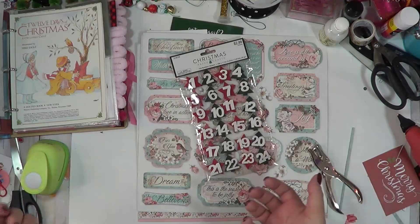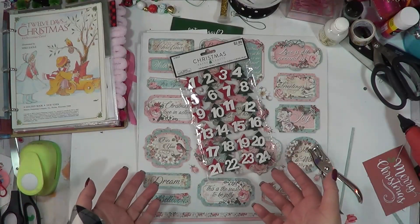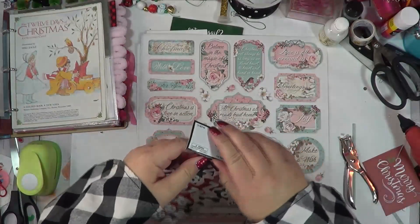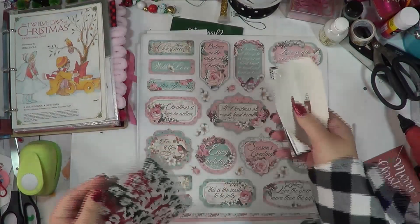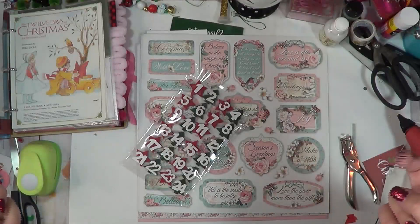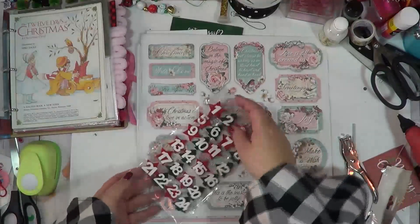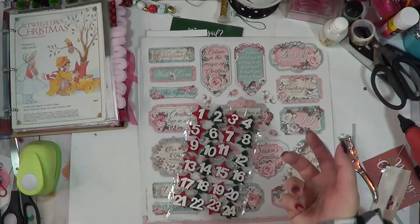We are already on day three today, so let's go ahead and jump in. There are just so many possibilities that you can do with numbers. I actually thought I would use these numbers - I almost said cheat a little bit. I don't think this is cheating, I think this is working smarter, not harder.